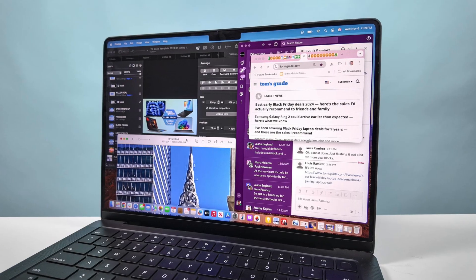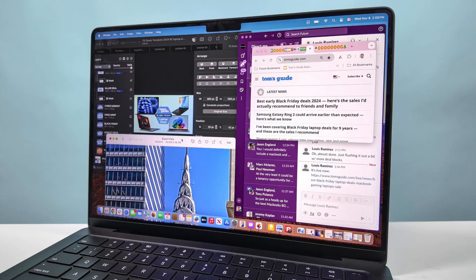Now, based on this you might want to rush out and buy one, but hold your horses. At the end of the day, the M4 was still plenty fast — so let's talk about everything that's new with this M5 MacBook Pro.